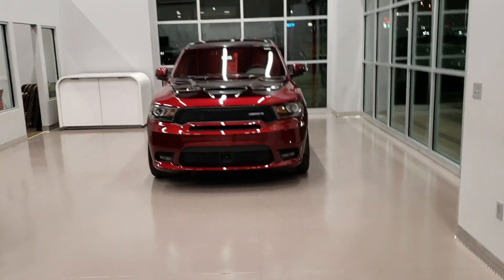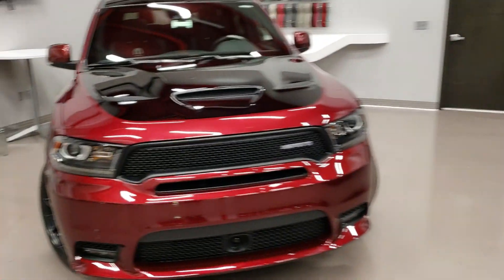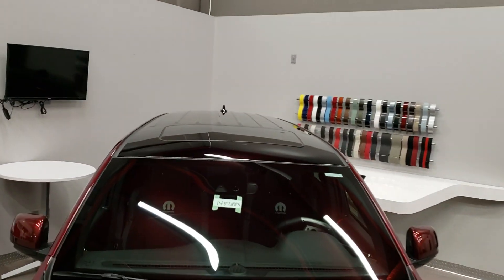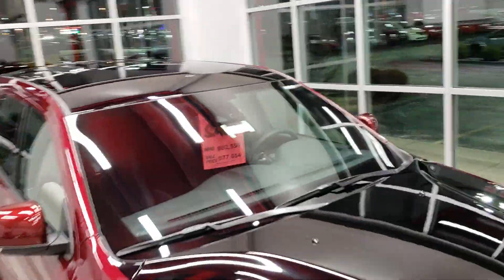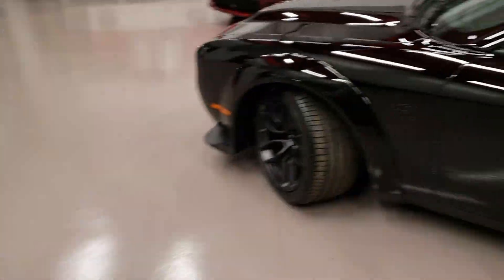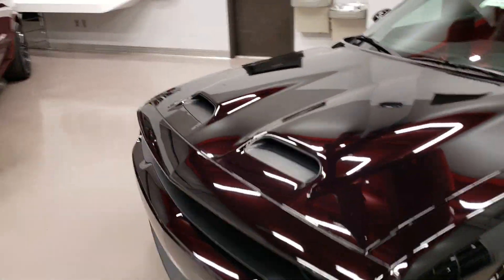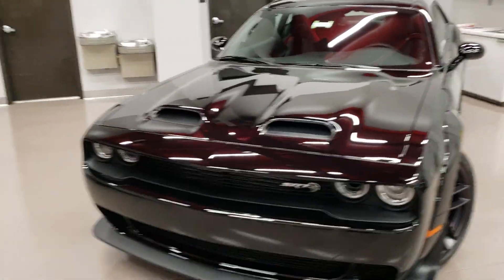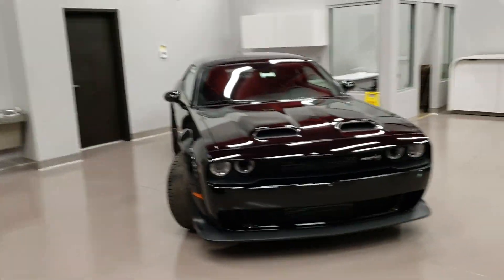We happen to have two of these — its twin over here. The only difference is this one has a sunroof and that one does not; it's just a solid black roof, still super cool though. And of course we've got the Hellcat here — the Red Eye — which I just did my video on, so if you haven't seen that be sure to check that out.